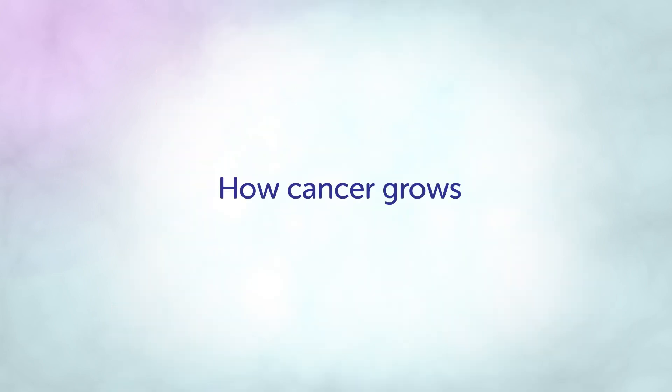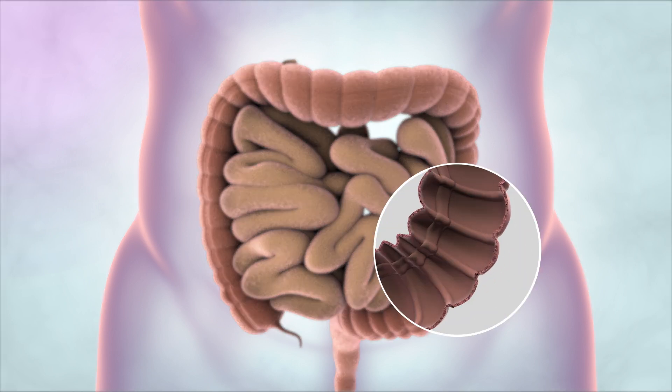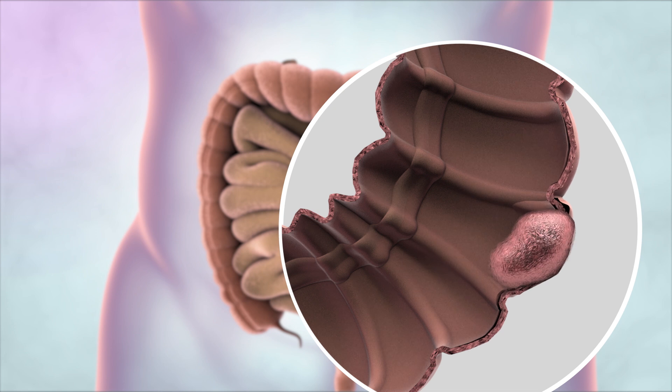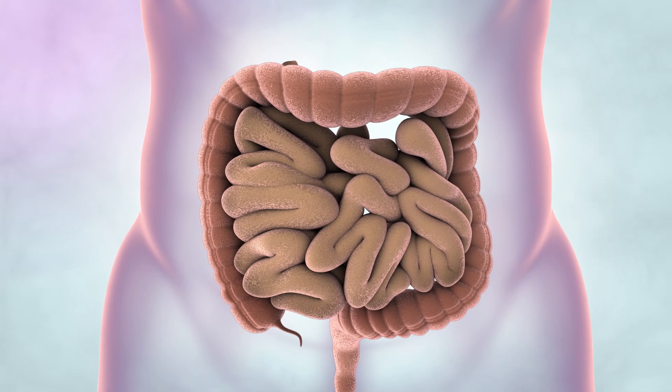The bowel walls are made up of several layers of body tissues. Bowel cancers start in the innermost layer, known as the lining. Most large bowel cancers begin as a small growth called a polyp or adenoma. A small number of these can become a cancer if you don't have treatment. They can then grow into the muscle layers and then through the bowel wall. Doctors think most bowel cancers take five to ten years or more to develop.